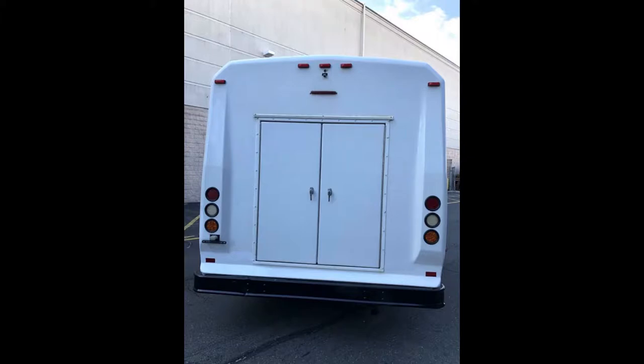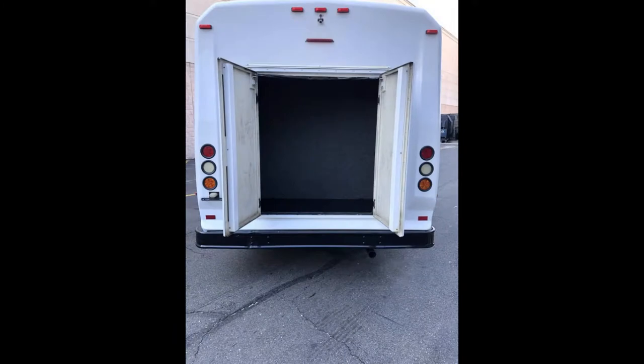We have fully detailed the coach for an excellent, nearly flawless appearance. As part of our reconditioning process, the bus was fully serviced and inspected. Its rear luggage compartment is very spacious with plenty of room for luggage. This bus rides smoothly and handles well, and its body will hold up well for years to come.